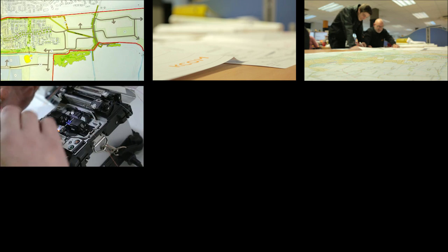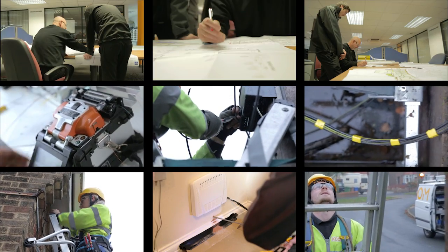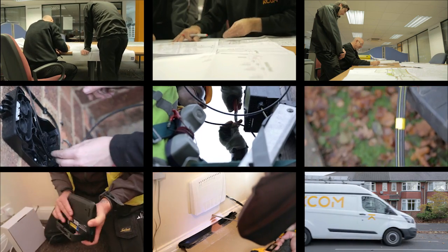A lot more goes into getting Lightstream to our customers than just an engineer visiting your home on installation day. We're going to go behind the scenes and let you know what really goes into our Lightstream rollout.